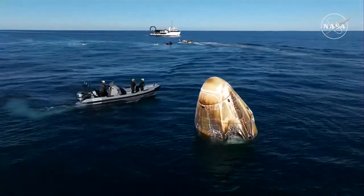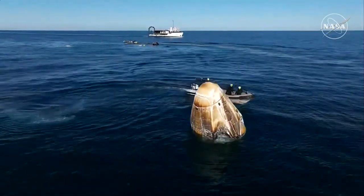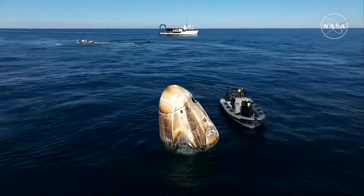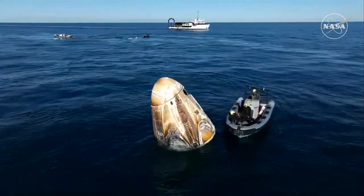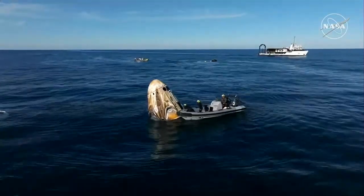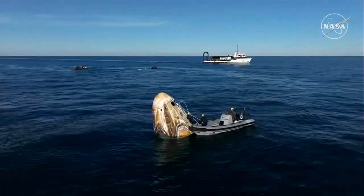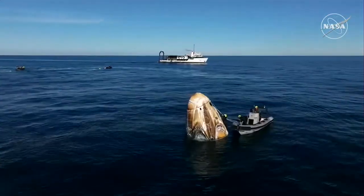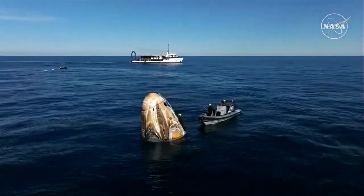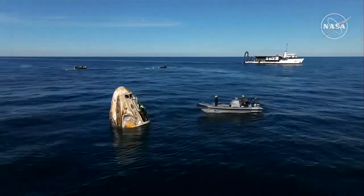Communications confirmed: hypergolic sweeps and unfired ordnance checks are nominal. Rigging is in progress — approximately 25 minutes until capsule lift, with a stand-by for private medical conference with the SpaceX flight surgeon. Those hypergolic checks came back clear, so we'll continue to move through the timeline. Next up is a process called rigging, which you see happening right now on your screen — this is when a SpaceX recovery team member climbs aboard the capsule and works through procedures ahead of lifting onto the nest of the recovery vessel Megan. It'll be about 25 minutes until that lift actually takes place.